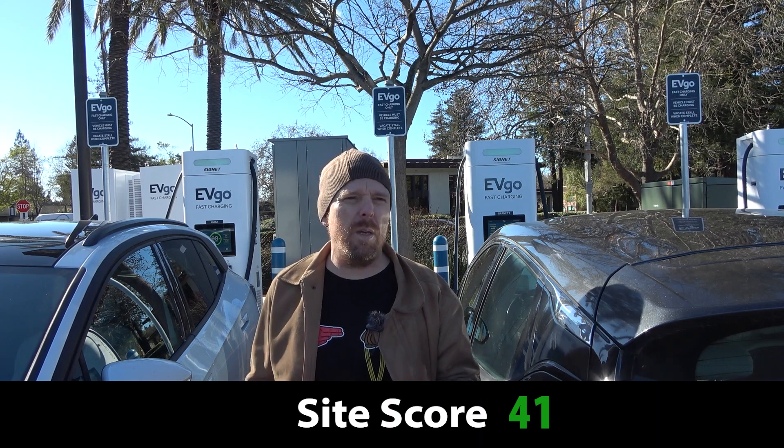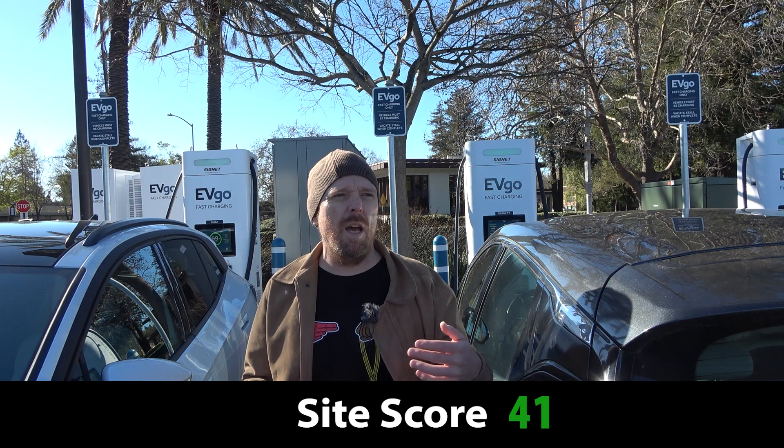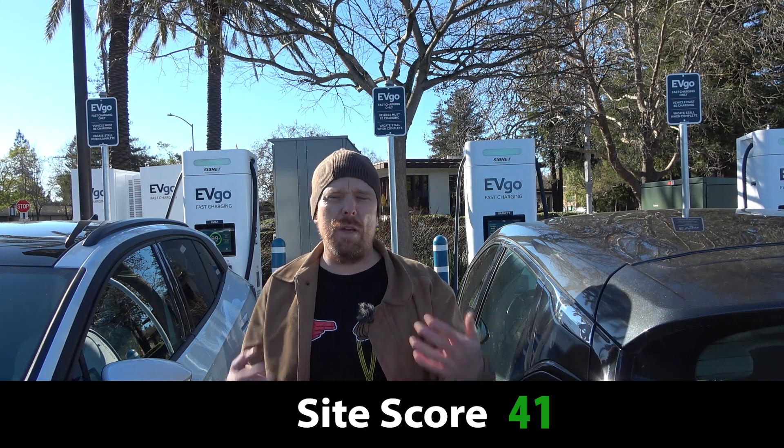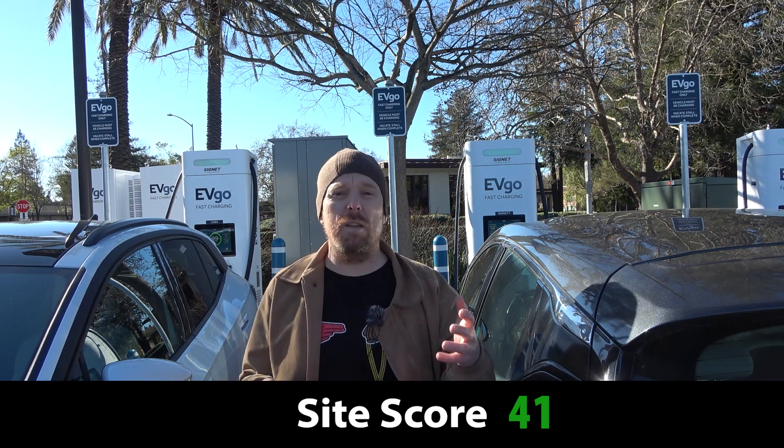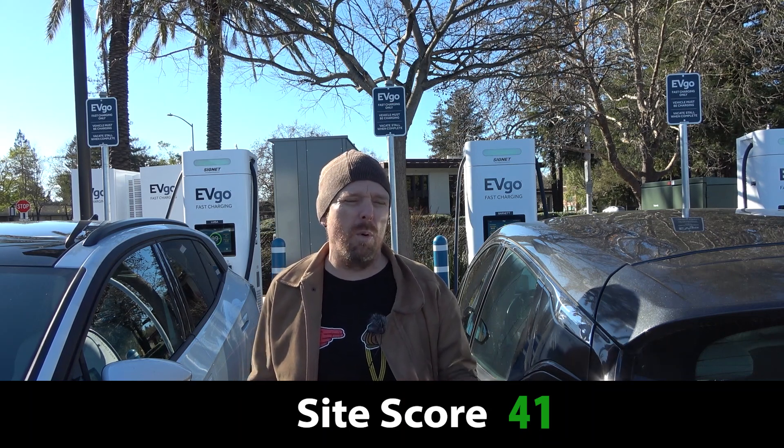So there is a balance that needs to be drawn between how I'm ranking that speed, but also in terms of implementing a site that can actually provide or dispense the quoted speed — that's also very important.